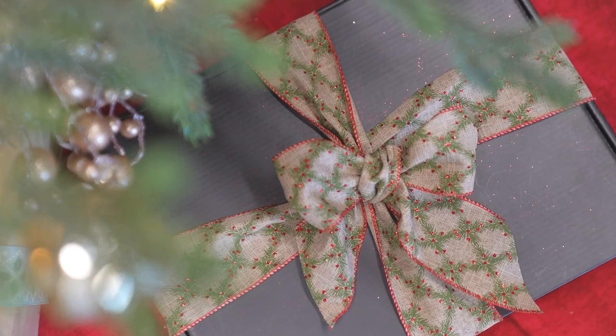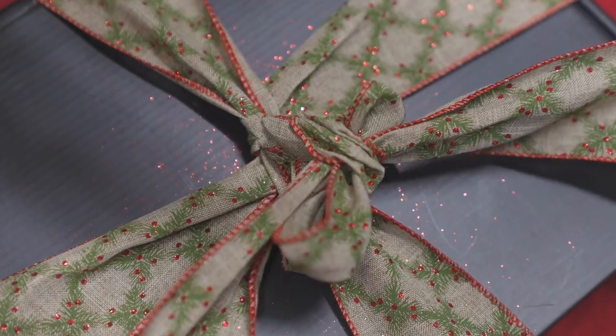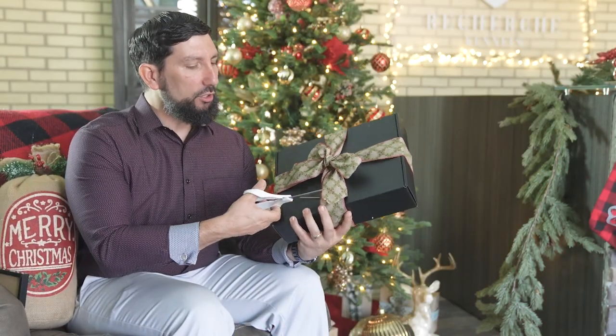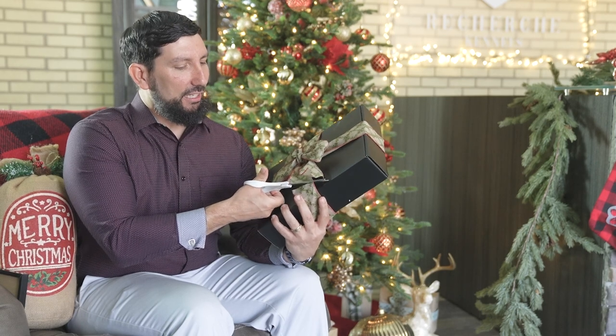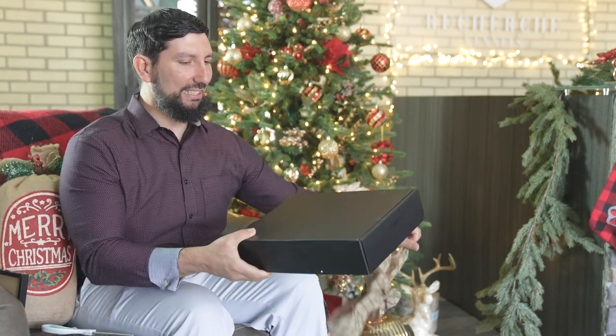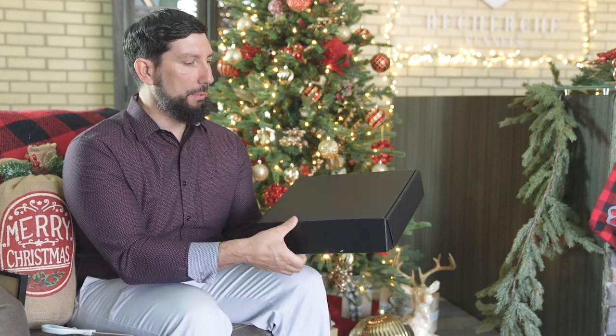So then when your family opens up — your children or your spouse — they open it up and get to see what's inside. I'm going to open this up and go through it so you can see exactly what it looks like inside the Christmas puppy box.